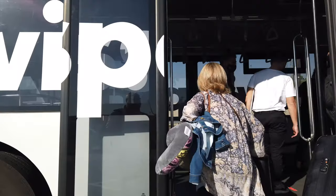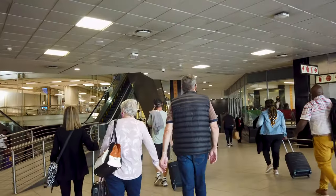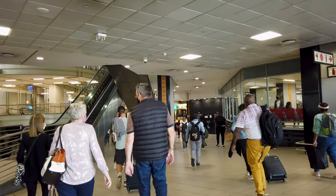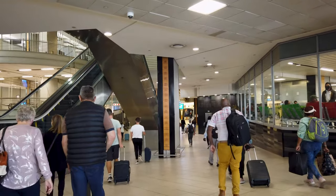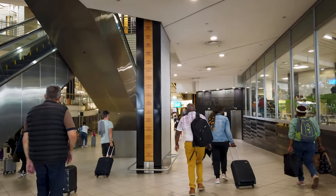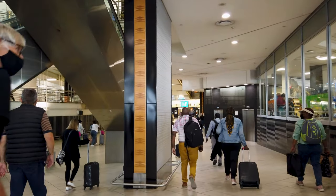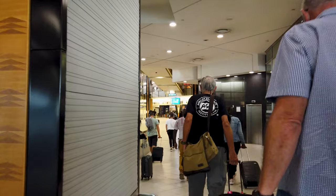And there we are — many thanks for joining me today on this FlySafair flight from Durban to Joburg. I hope you enjoyed it. Please do subscribe as it will help me start generating funds to keep on doing this, and the good thing is it doesn't cost you a penny. While you're there, hit the alert bell so you know when I post new videos. Thanks again and I'll see you on the next one.